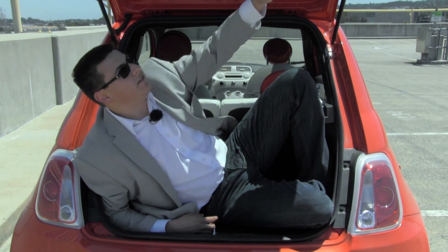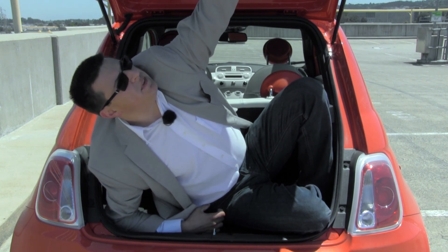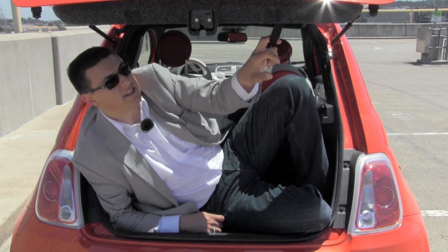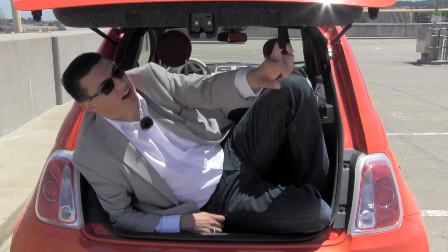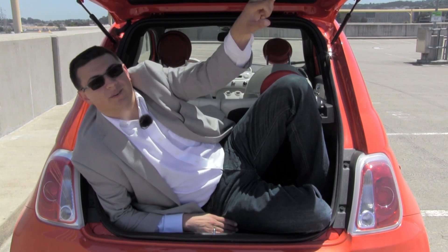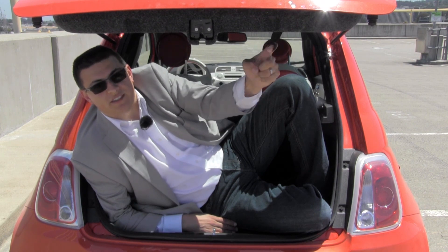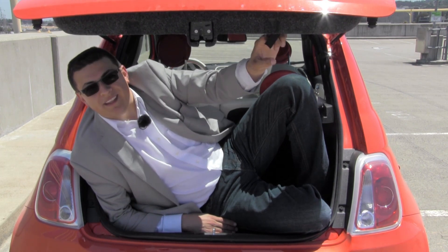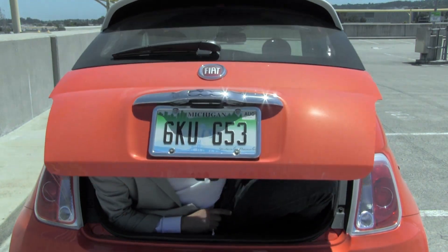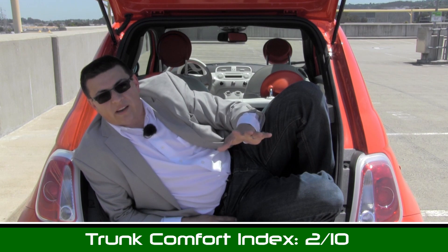With the rear seats folded down, there's a decent amount of cargo room available in the Fiat 500 Electric, comparable to a regular Fiat 500 — better than a Smart car or Scion iQ, and about the same as a regular two-door Mini. Time for our exclusive trunk comfort index. One nice thing: the 500 has a little strap to help close the trunk, which is more convenient than most cars. But I can't actually close this door on myself, so I have to give this trunk area a two out of ten.